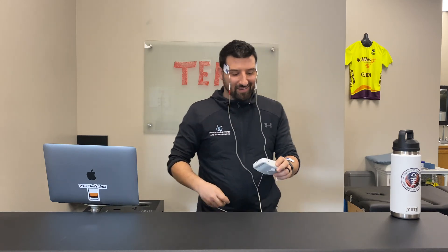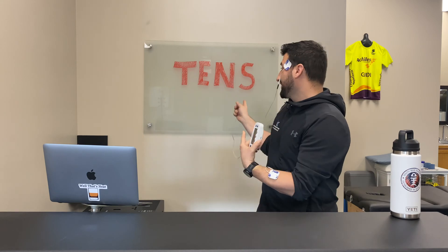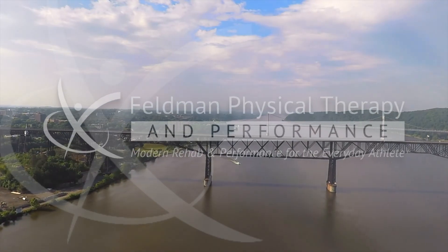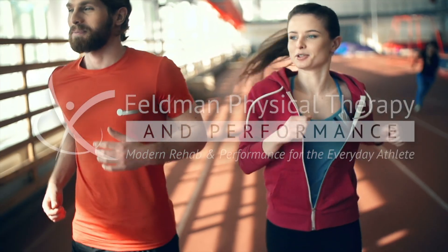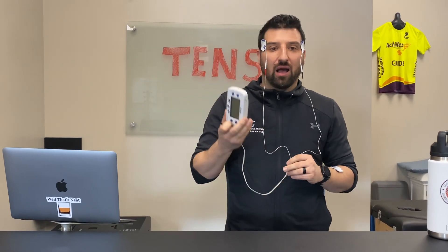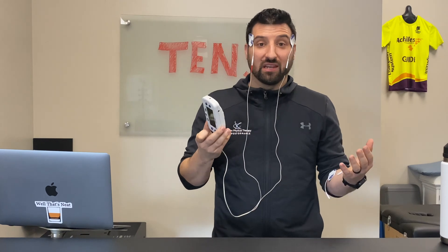Hey guys, what's going on? So today we're going to talk about TENS machines — something that's really commonly talked about but quite commonly misunderstood. TENS machines are a great option, a low risk option for people with significant amounts of pain. Really commonly prescribed in physical therapy clinics and in healthcare in general, talked about by a number of healthcare providers. Unfortunately, they're quite misunderstood, so I want to talk about why they're misunderstood, what they actually are, what they're good for, and how we use them in our clinic.